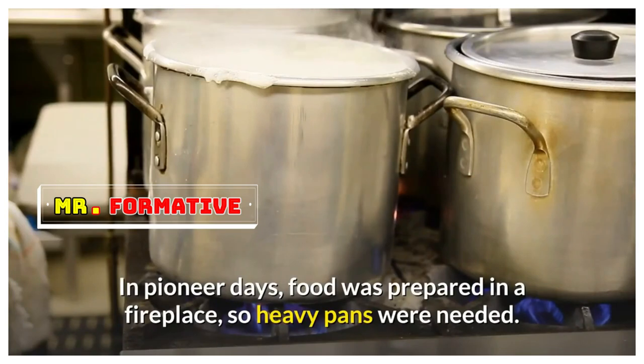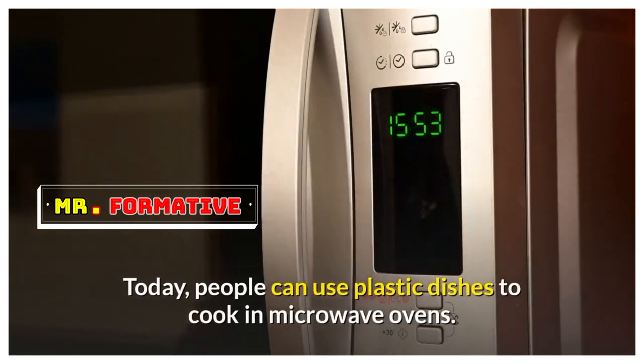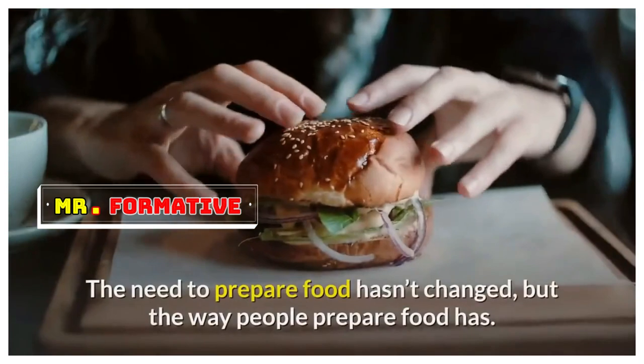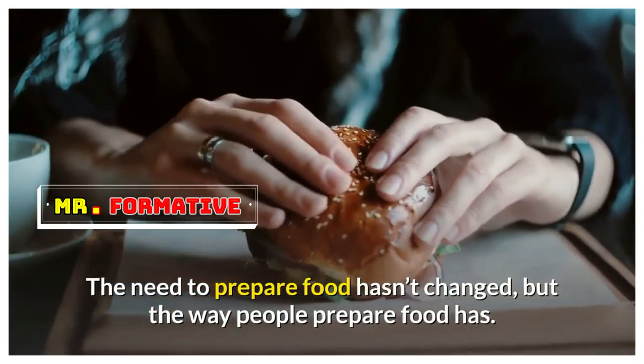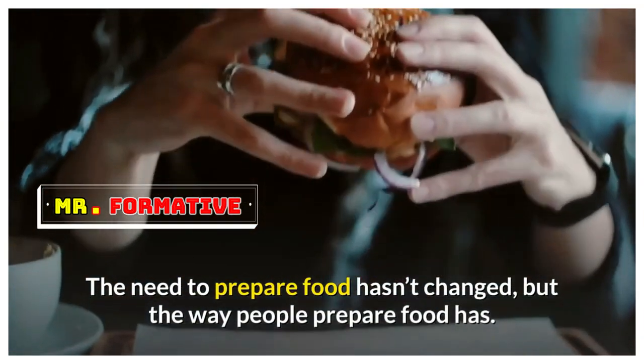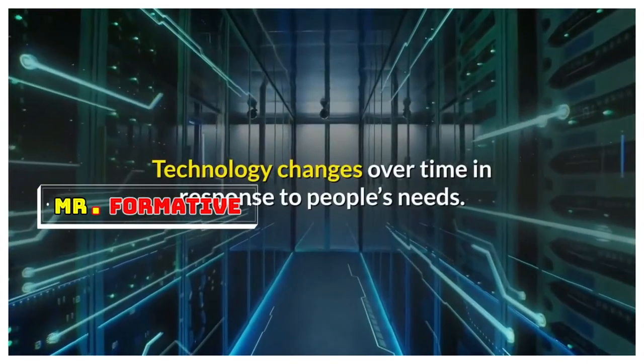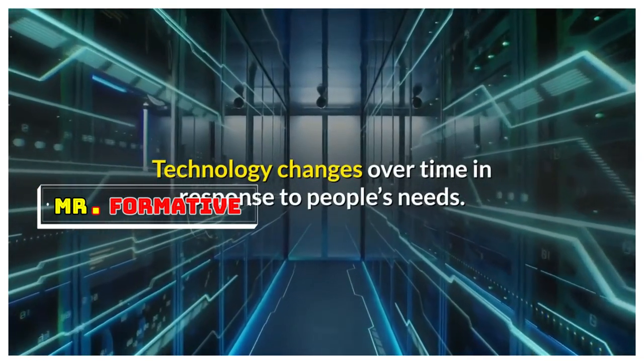The way people meet needs changes with time. In pioneer days, food was prepared in a fireplace, so heavy pans were needed. Today, people can use plastic dishes to cook in microwave ovens. The need to prepare food hasn't changed, but the way people prepare food has. Technology changes over time in response to people's needs.